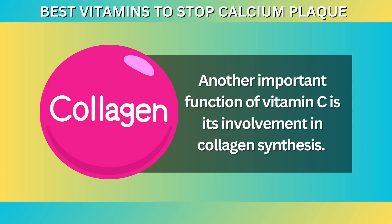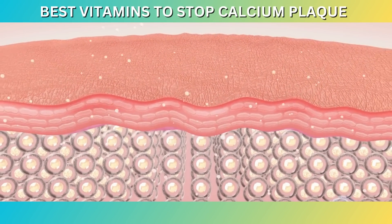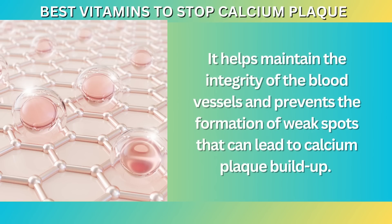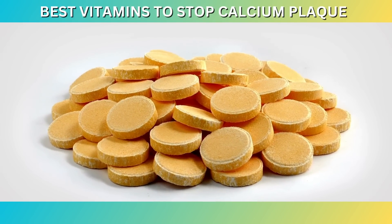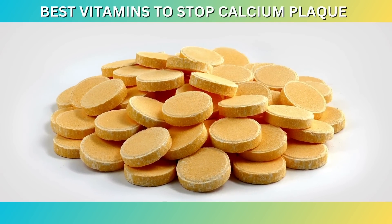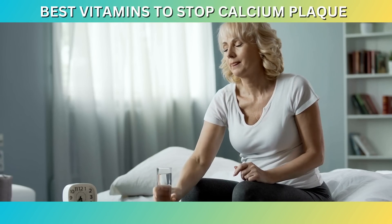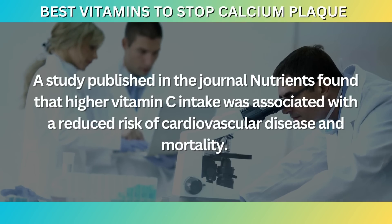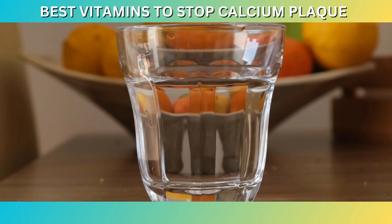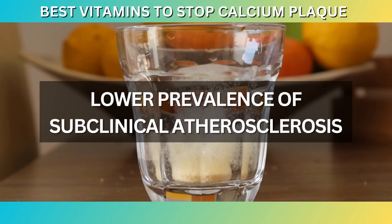Another important function of vitamin C is its involvement in collagen synthesis. Collagen is a structural protein that provides strength and elasticity to the arterial walls, helping maintain the integrity of the blood vessels and preventing the formation of weak spots that can lead to calcium plaque buildup. Adequate levels of vitamin C are essential for optimal collagen production, ensuring the arterial walls remain strong and flexible. Several studies have investigated the association between vitamin C intake and cardiovascular health. A study published in the journal Nutrients found that higher vitamin C intake was associated with a reduced risk of cardiovascular disease and mortality. Another study published in the American Journal of Clinical Nutrition reported that higher vitamin C levels were associated with a lower prevalence of subclinical atherosclerosis.